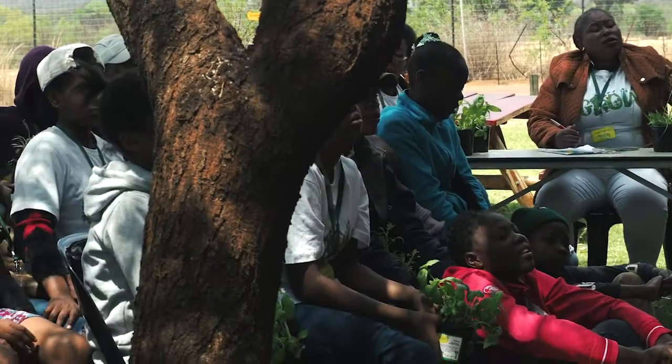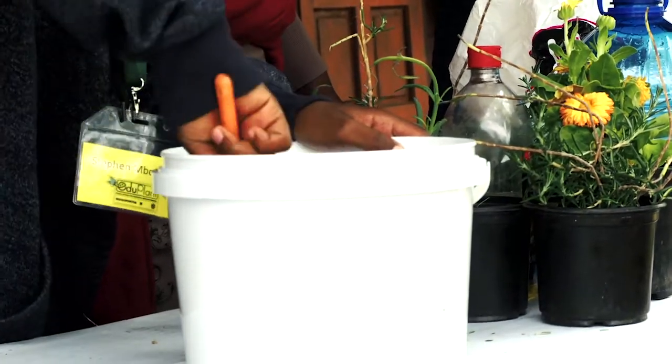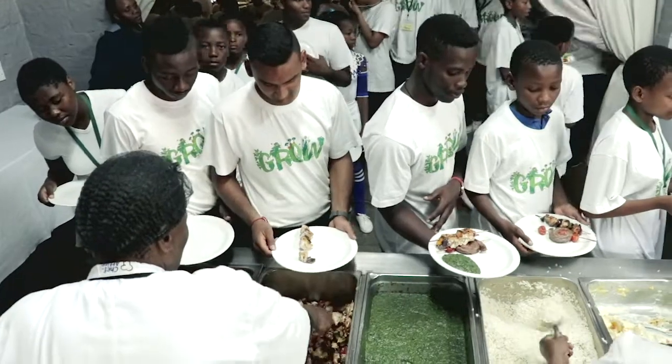It forces children and educators, it forces farmers and gardeners to look forward into the future and see how their actions for today have those impacts. If we plant now, if we prepare our soil now, if we create our compost heaps now, we're going to eat in the future and we're going to eat well.